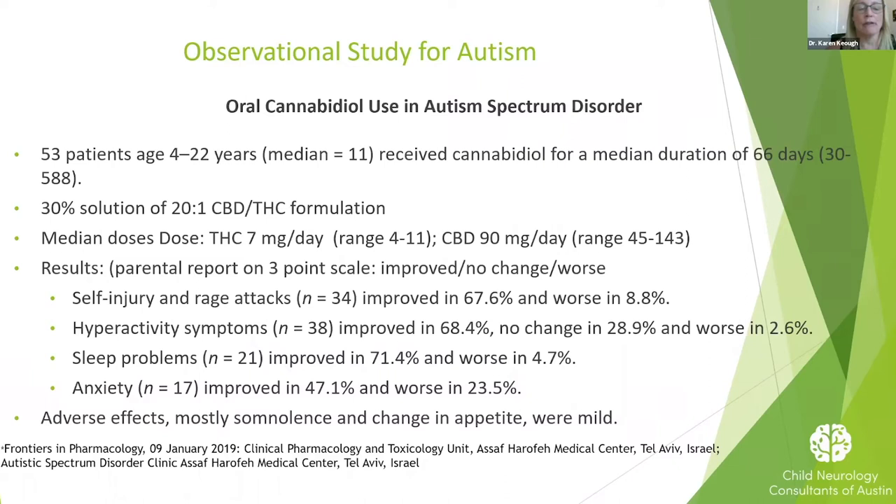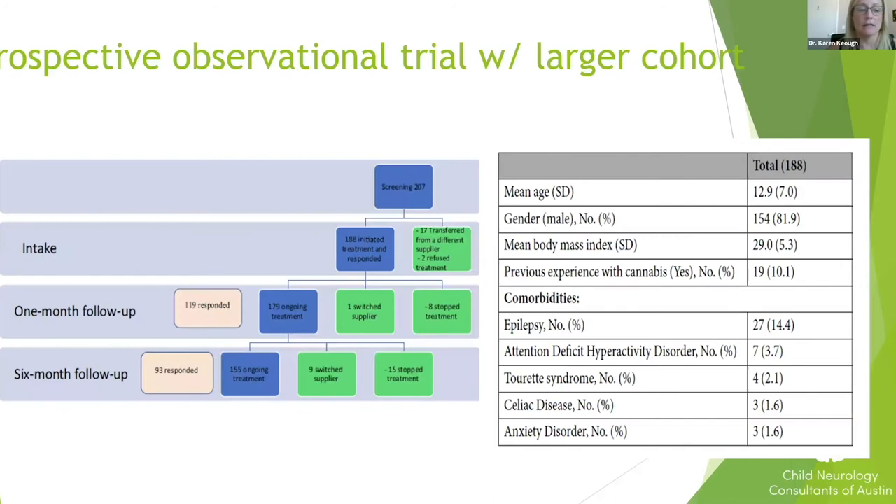Parents rated response on a three-point scale — improved, no change, or worse — across different symptoms. Self-injury and rage attacks improved in about two-thirds of patients and worsened in less than 10%. Hyperactivity improved in about two-thirds and rarely worsened. Sleep showed the highest response rate — better in a lot of patients and worse in a very small group. Anxiety improved in nearly half and was a little worse in some. Pretty encouraging overall because there was improvement in many different areas, with mild side effects including sleepiness and some change in appetite.